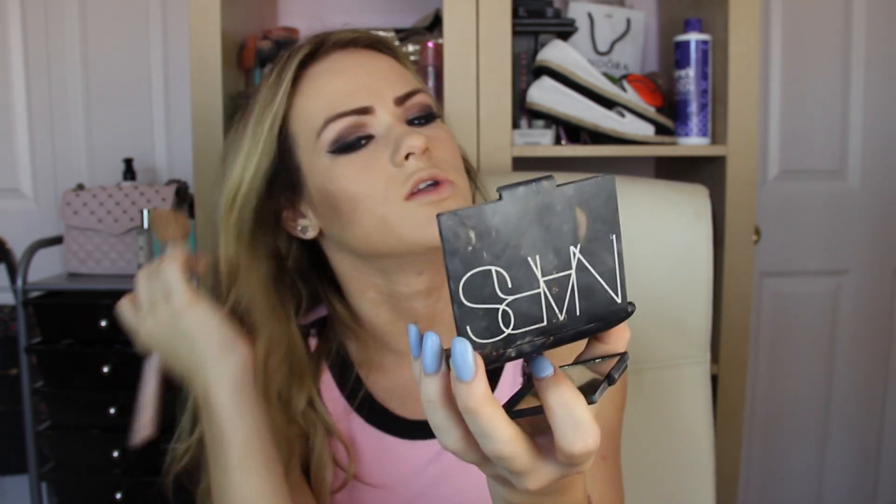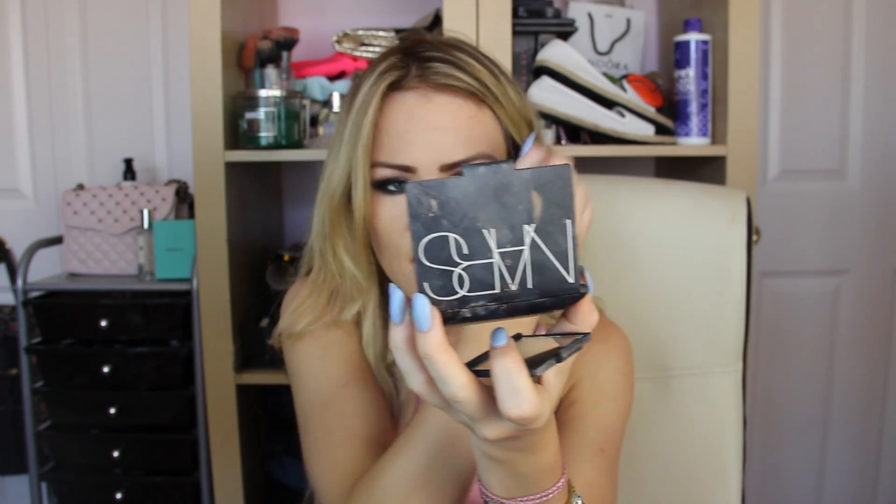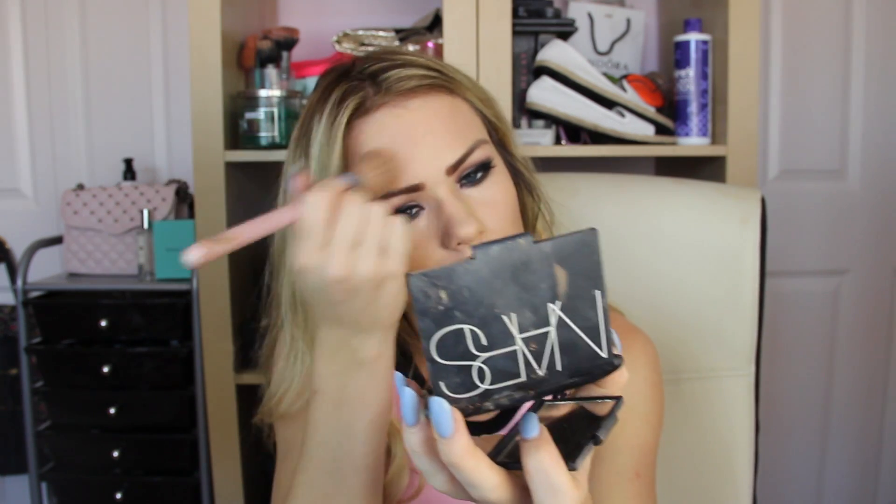Sometimes I use a cream contour, but today I was lazy so I'm just going to use a bronzer. I'm using NARS Laguna — I cracked mine, which is really depressing. I make a fishy face and apply it on my cheekbones. I also put bronzer across my forehead for a more glowy look and bring it down to my neck to blend the color, then apply it on my nose.